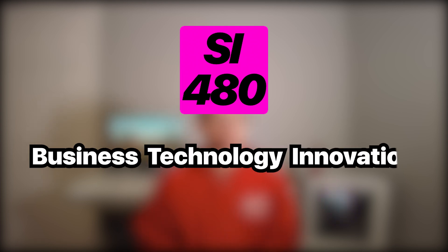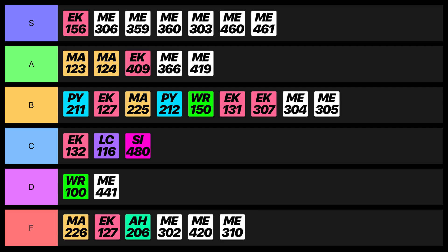Finally, we have Business Technology Innovation, which talks about business models, the role of engineering within a business, and how to turn technology into a business. Honestly, all we did was read Harvard Business Review case studies and talk about them, so it ended up being a really easy but kind of useless course. I gotta give it a C.